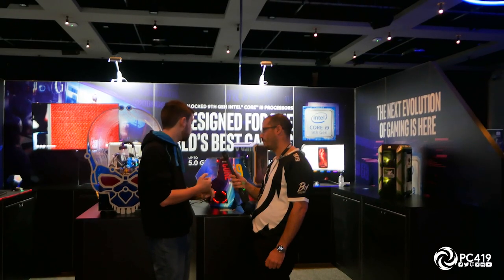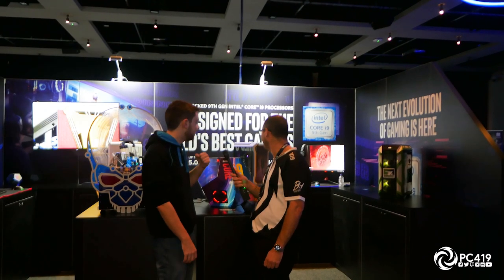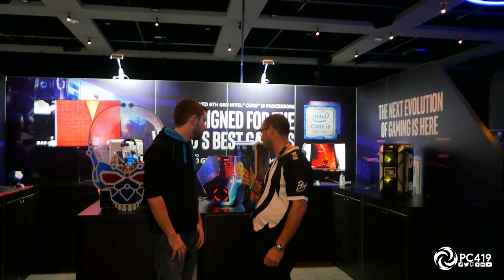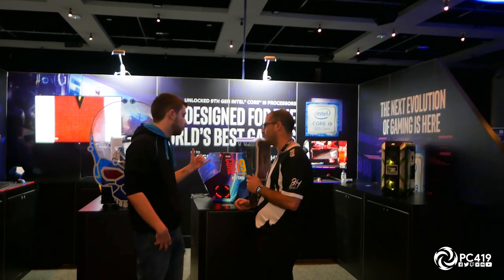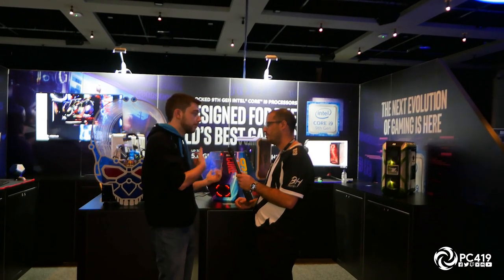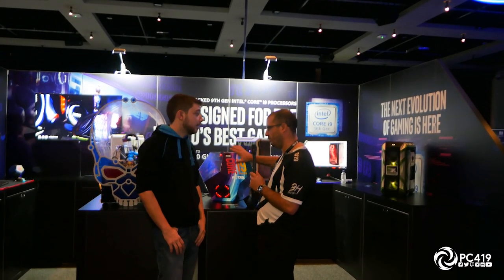We'll have CableMod custom cables in it when we shoot it properly — they rocked up the Wednesday we drove here. Same with the lights, which is why none of the PCs are properly lit — the LED strips are all sitting in a box waiting at home. It's just the way things are sometimes, especially in time crunches. All these builds were done in two weeks. Originally we were just doing the two showstoppers but then we agreed to fill the whole booth, so we did a last-minute mad dash — the other four builds were all done in two weeks on top of finishing these two.